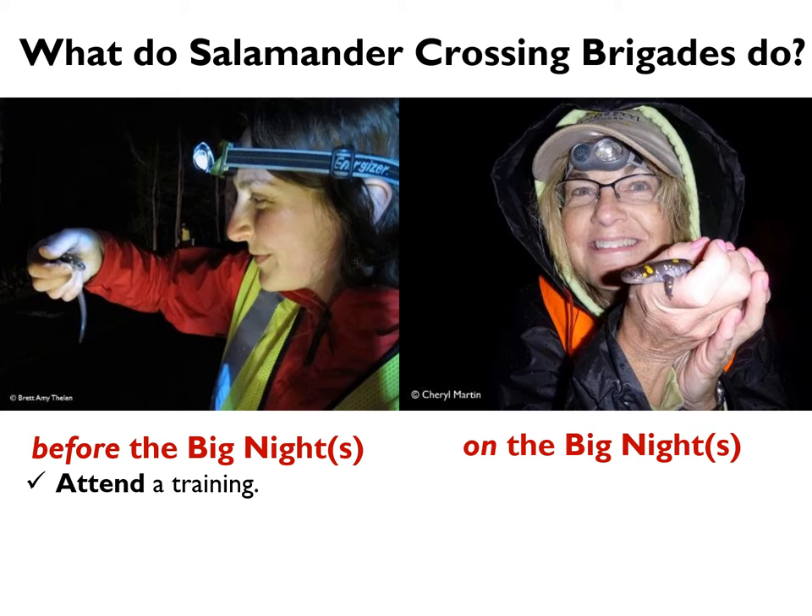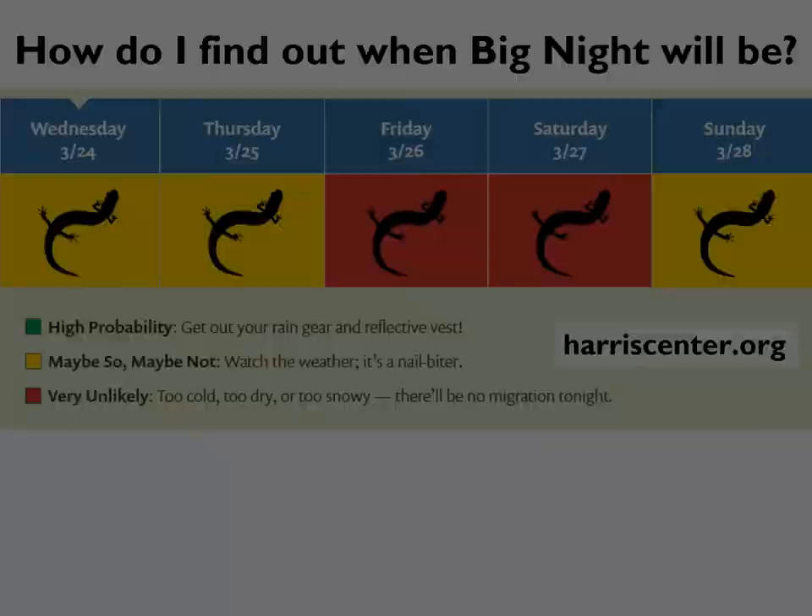Before the big nights, we ask all volunteers to attend a volunteer training, or in this case, to watch our series of training videos. So congratulations, you're halfway there. Next, we ask people to stay on call. As you'll remember, the amphibian migration is entirely weather dependent, so we can't know very far in advance when it's going to happen.